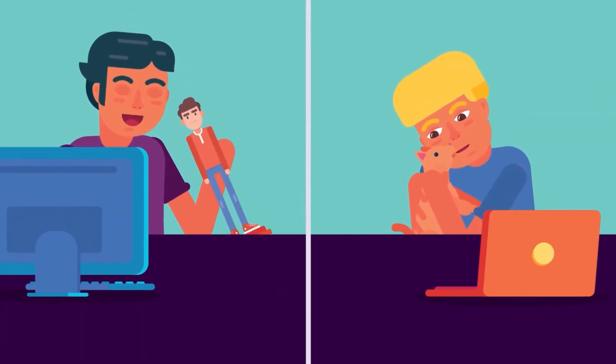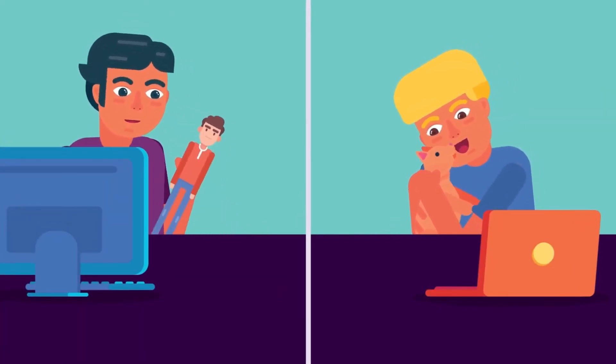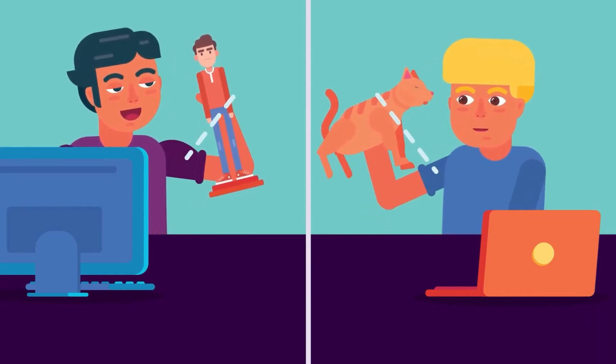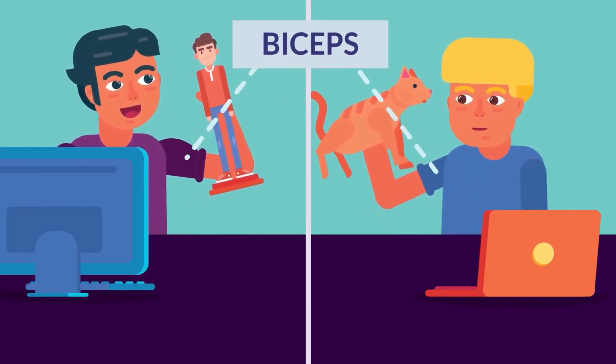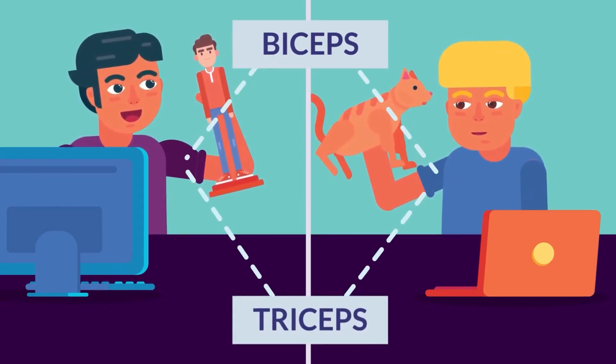Give it a try — feel your biceps and lift your action figure or your cat towards your shoulder. That bulge on your bicep is due to the agonizing work it must do to make the movement. Hence, it's the agonist. The triceps are the antagonist, as it relaxes to let the movement happen.